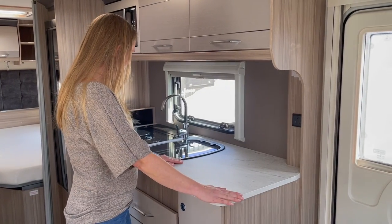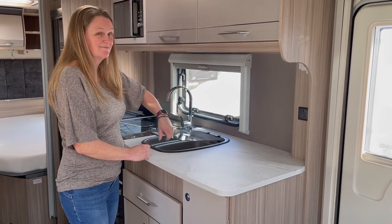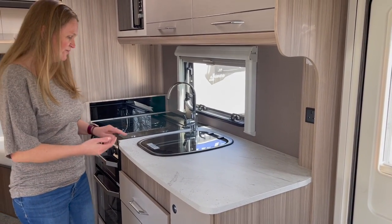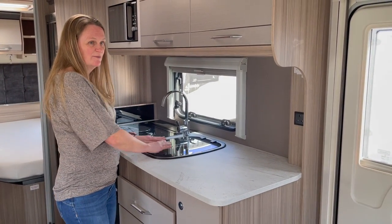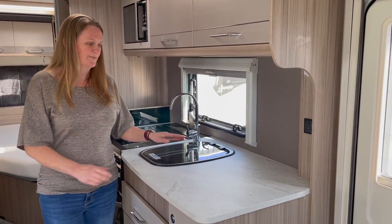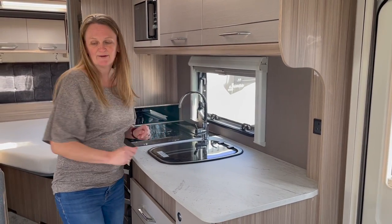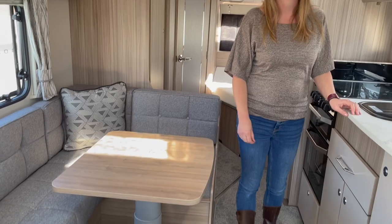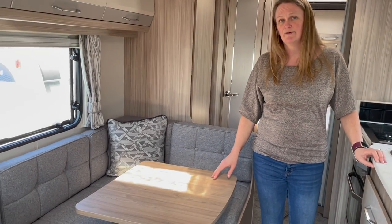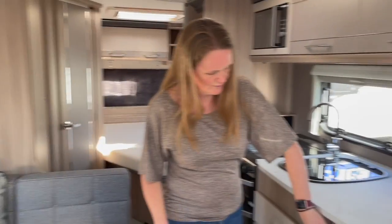There's plenty of space in this kitchen, and we like how they've covered the sink — you can still use it underneath. There's more work surface, and your plates can go straight onto the table behind you while you're cooking, which is handy. The table is slightly small for five or six people though — there may be a bigger table in the cupboard for the lounge area.